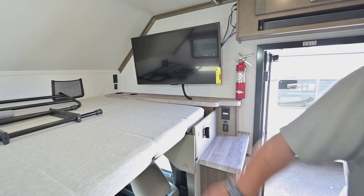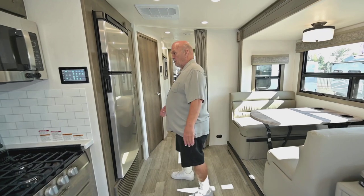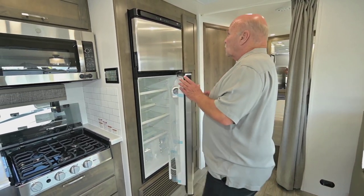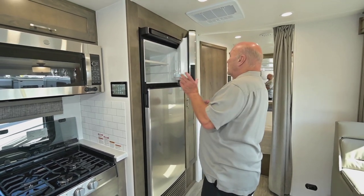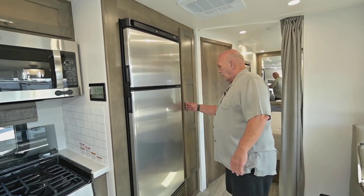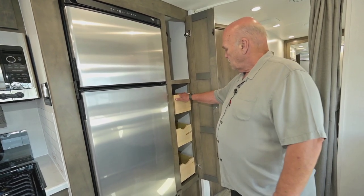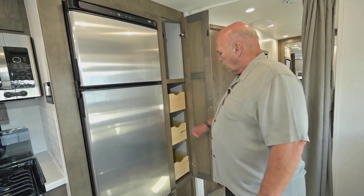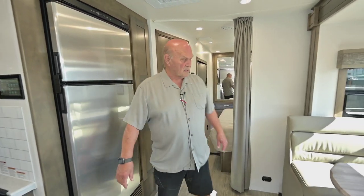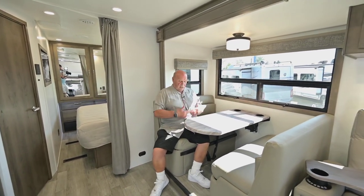Coming back here to the dinette, this will sleep six people comfortably if you have that many. You've got a large refrigerator — refrigerators are finally all 12-volt again, which is the best way; they use very little power, and with the lithium package you'll always have ice cream. Here's your pantry — everything is solid wood. The DynaMax is really good quality, probably Forest River's best quality unit. The dinette is going to be really comfortable.